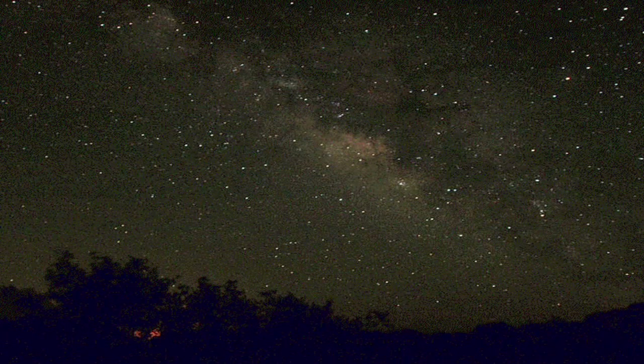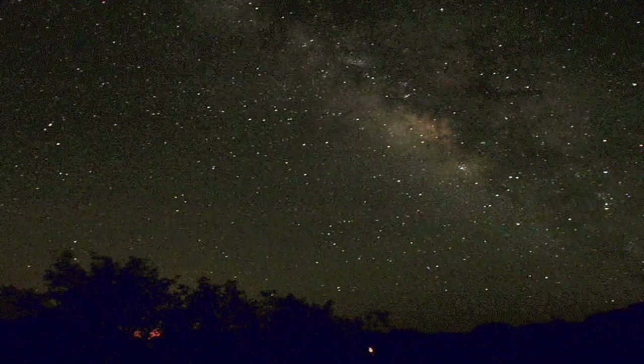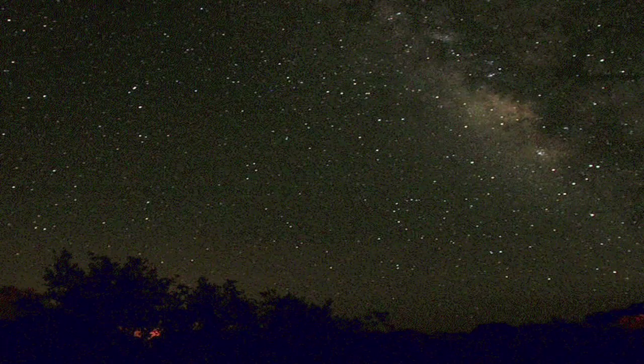From a dark sky, you'll see the Milky Way rising in the east and spanning the sky from north to south after 10 p.m. local time.